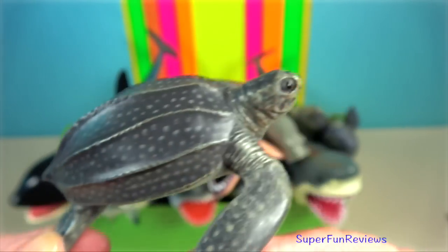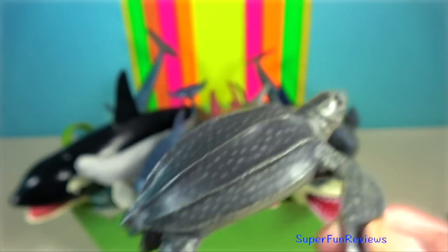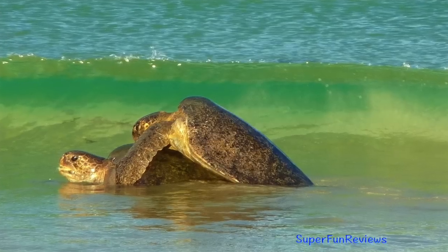You can see the difference between this Leatherback Turtle and the hard-shelled carapace.